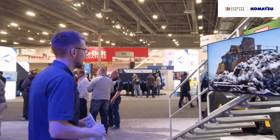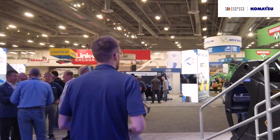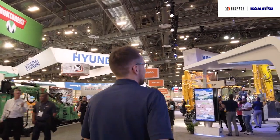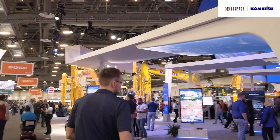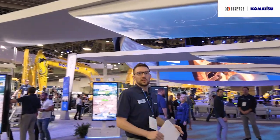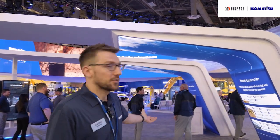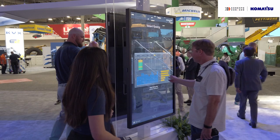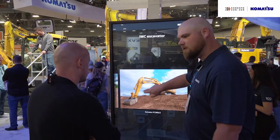We're going to move on now to the technology tunnel — and as a marketing manager for smart construction technologies, this is selfishly my favorite part of the booth. Here we tell customers that we know every job site is unique, and to meet those specific needs we have a variety of different solutions available. Here at this part of the booth we have experts in all of our smart construction, smart quarry, and IMC technologies and solutions.